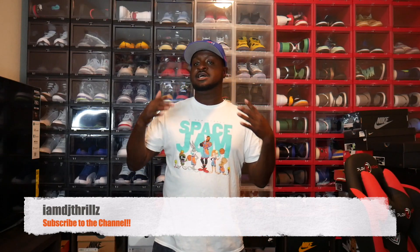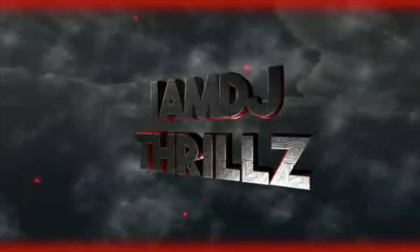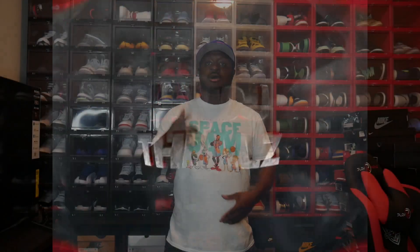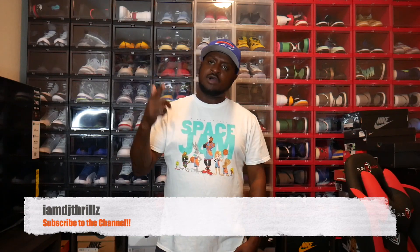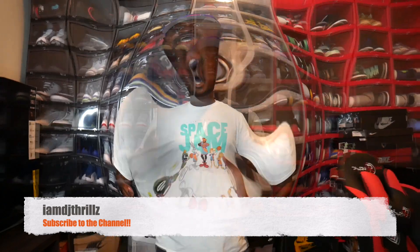I'm not even gonna waste your time on these. Here is the shoot. As always, if you're one of my current subscribers, I feel blessed to have you as a subscriber. If you're new to the channel, just checking out my vibe — rock with your boy, hit that like button, hit that notification bell, subscribe to my channel.